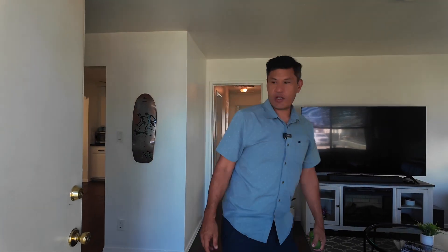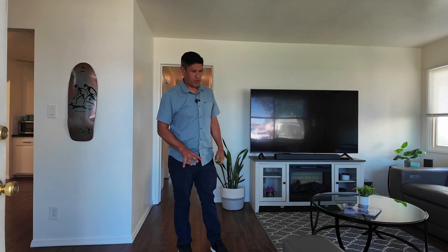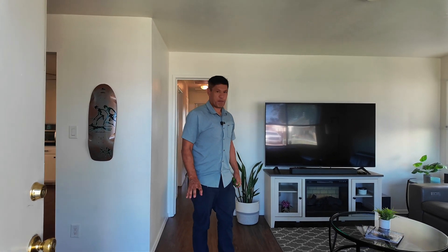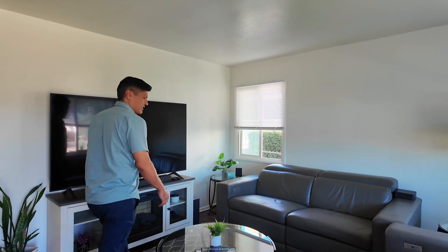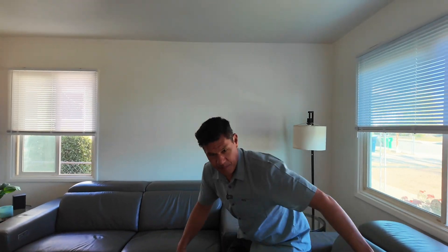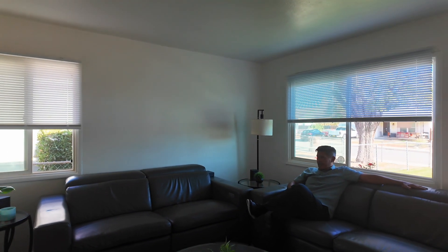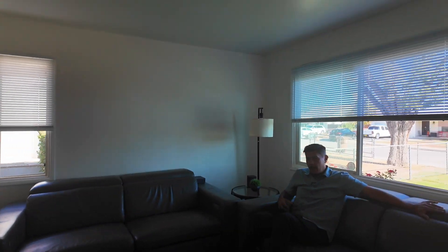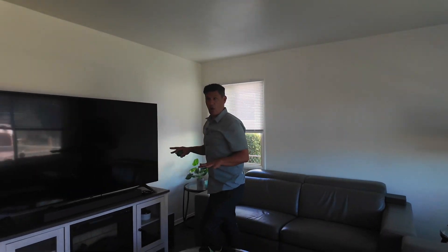When you walk in the entryway, you're going to see it has vinyl flooring throughout — natural wood, beautiful. A lot of people have asked me about the house being digitally enhanced, and it's not — this is how they live. I can see the family out here just hanging out, watching the game, watching some X Games or whatever. The house has a clean fresh coat of paint through the entire home.